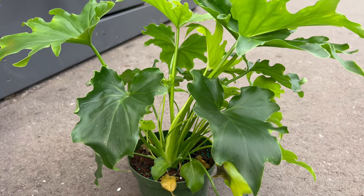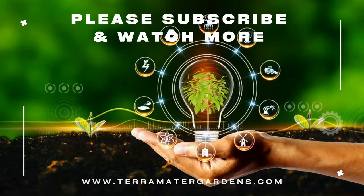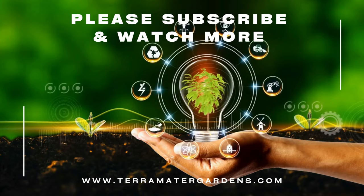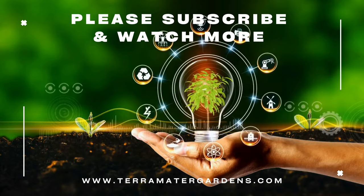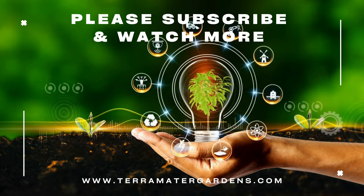Philodendron Lickety Split is sometimes referred to as the hurricane plant, a name that reflects the swirling patterns of the split leaves, reminiscent of the dynamic energy of a hurricane.